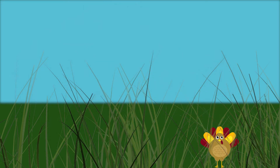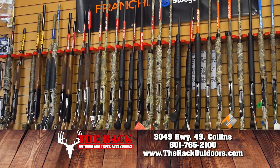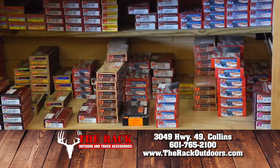Turkey season is just around the corner, and the Rack Outdoors in Collins has everything you need to bag that trophy tom. Come check out shotguns by Benelli and Browning, chokes by Indian Creek, decoys from Avian X, plus more calls and ammunition than we can name.